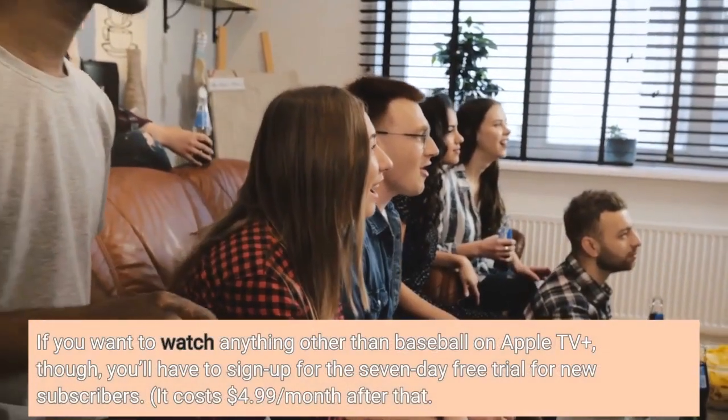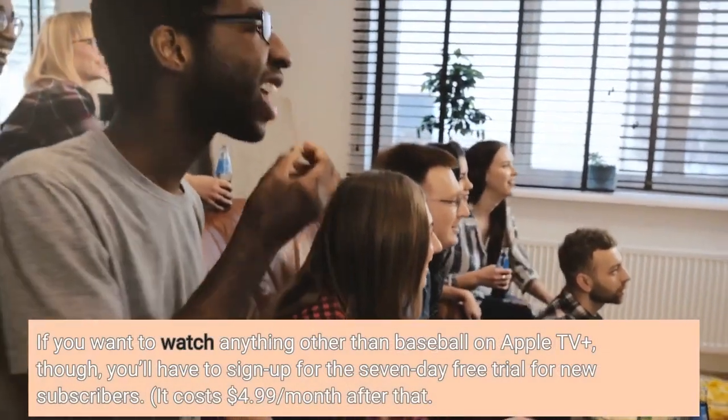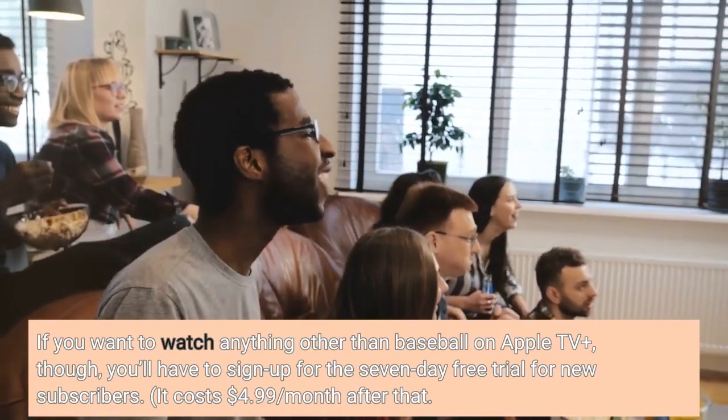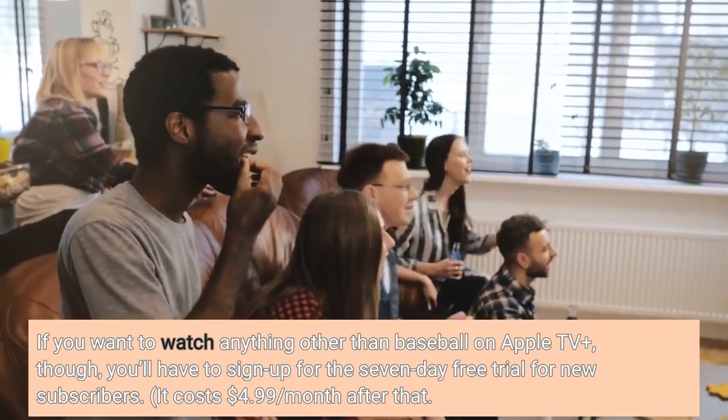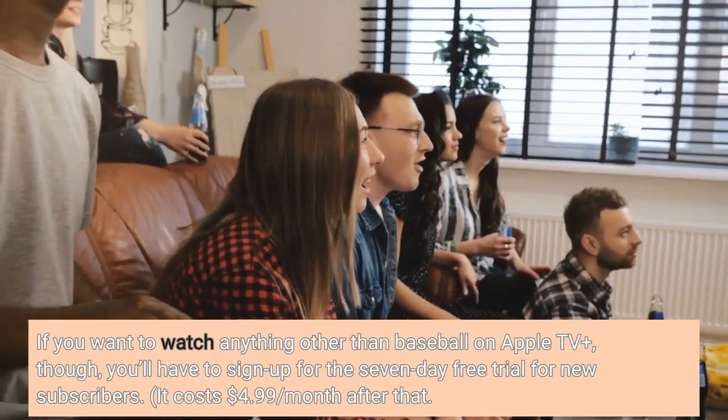If you want to watch anything other than baseball on Apple TV Plus, you'll have to sign up for the 7-day free trial for new subscribers. It costs $4.99 per month after that.